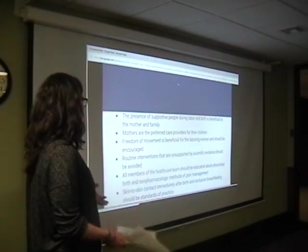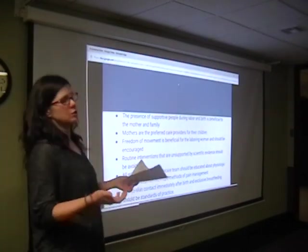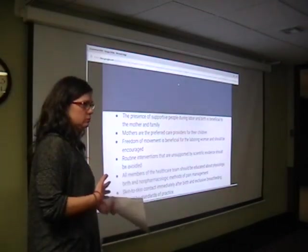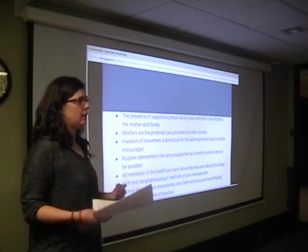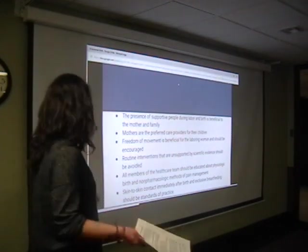All members of the healthcare team should be educated about physiologic birth and non-pharmacologic methods of pain management — big words that basically mean natural, mom-led, as drug-free as possible. We're going to talk about other forms of pain management that don't require drugs.